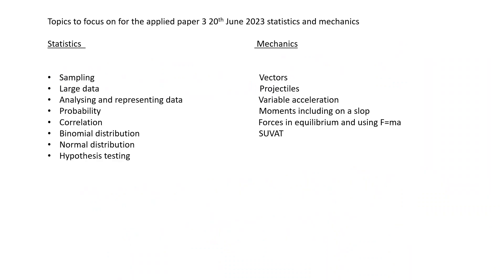Topics to look out for in statistics: it's worth having a look at all your definitions and all the different types of sampling. Look at the large data set, analysing and representing data — make sure you can do linear interpolation and you know how to calculate the mean and standard deviation. Probability questions: make sure you look at all the rules and conditional probability. Correlation, binomial or normal — have a look at questions on those, and make sure you can do hypothesis testing on all of them.